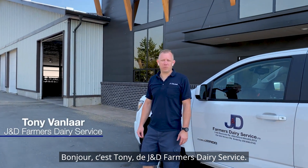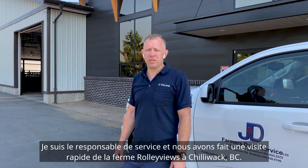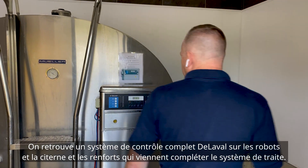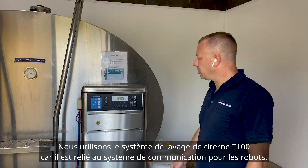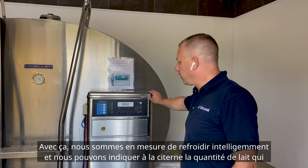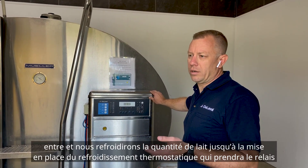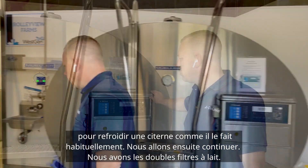Hey there, it's Tony at J&D Farmers Dairy Service. I'm the service manager here and today we're taking a quick look at Roliview Farms in Chilliwack, BC, owned by John and Kevin Tapp. We have a full DeLaval out-of-parlor control system on the robots, tank, and complete milking system here. We use the T100 tank washer because it communicates on the same system as the robots, and with that we have the ability to do smart cooling — we can tell the tank how much milk is coming in and cool that volume until we can establish thermostatic cooling to take over and cool the tank normally.